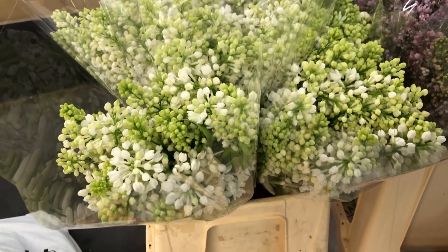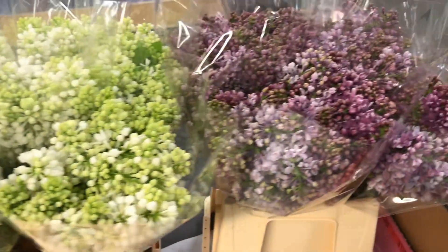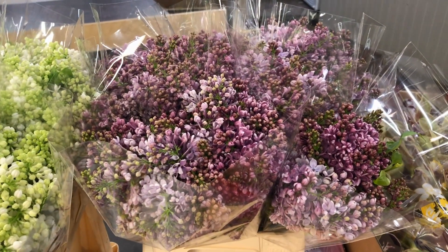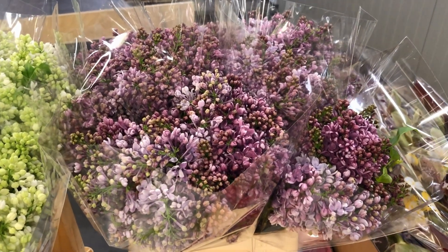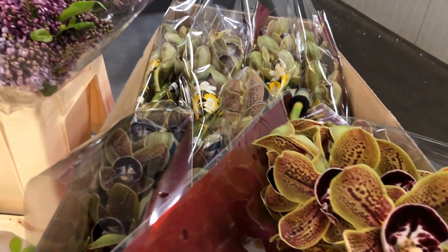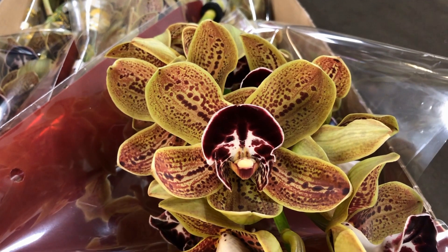Then we have some very nice lilac over here — this is Stepman White. We have some very nice dark corsa for you. And I guess the next flower you will love — well, you're really going to love this one. This one is called Cymbidium Los Angeles. This is really nice.